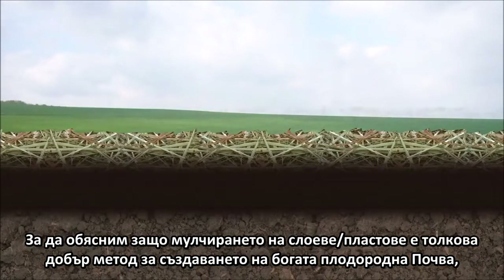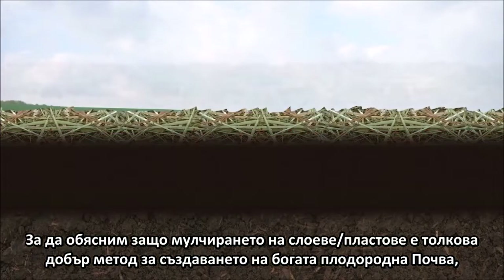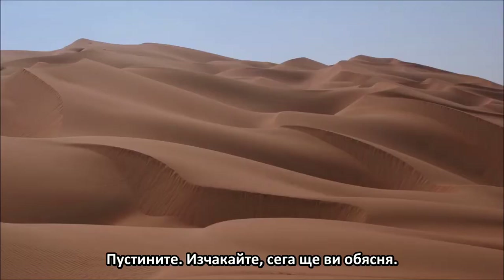In order to explain why sheet mulching is such a great way to build rich, fertile soil, I think it makes sense for us to first talk about the exact polar opposite: deserts.